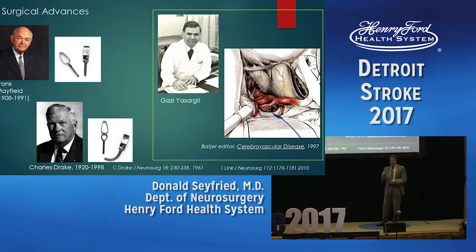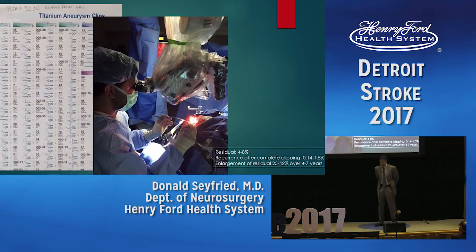In the 1950s, there were advances with technology. Dr. Mayfield developed a clip with a spring mechanism, which allowed clips to go on and come off, enabling temporary clipping of arteries and repositioning on the aneurysm. Dr. Drake developed fenestrated clips that could go around an adjacent artery to keep it open while pinching off the aneurysm. Dr. Yasargil introduced neural microsurgery, bringing the microscope into the field, allowing surgeons to see anatomy they couldn't see before, improving success in clipping aneurysms without damaging surrounding structures.